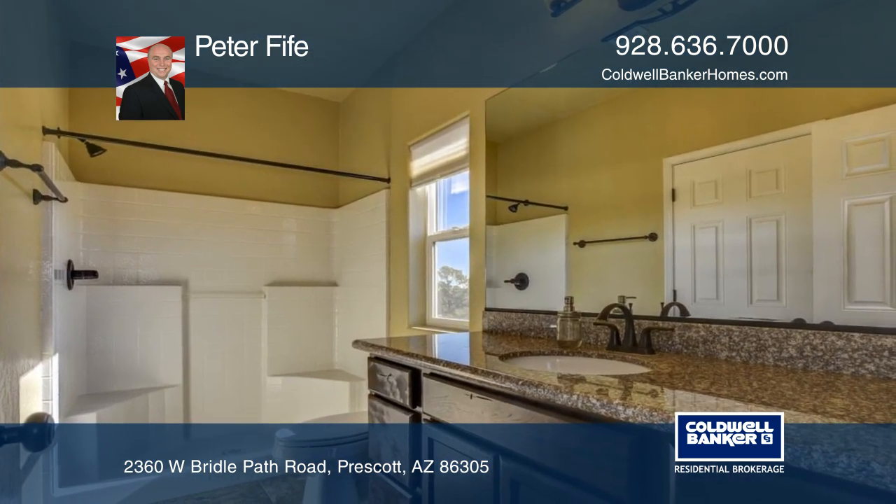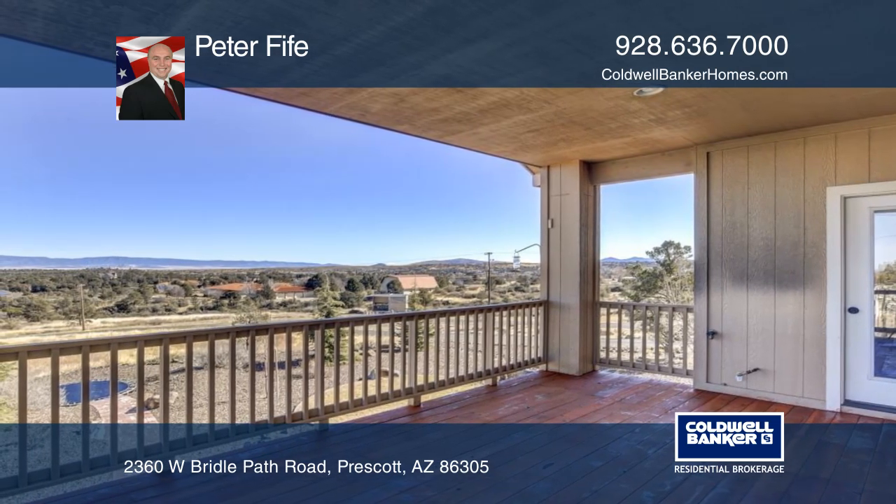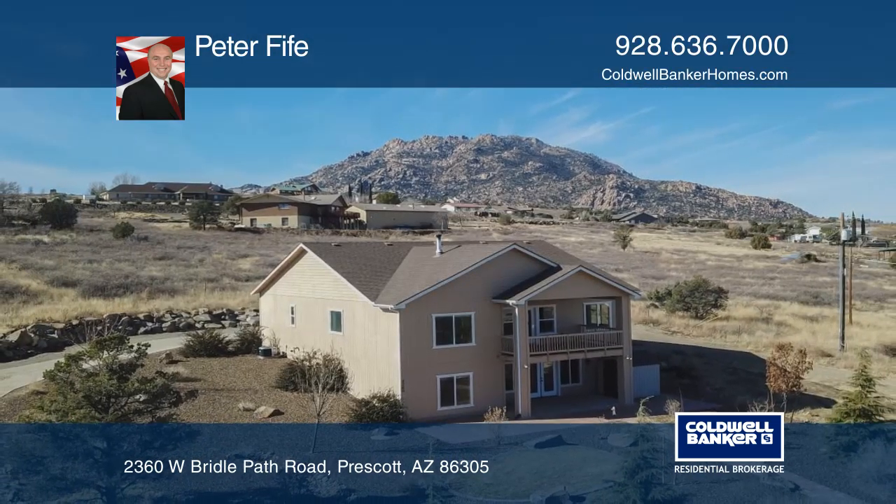This super location is just minutes from downtown, with almost two acres of land offering endless opportunities. For more information, contact Peter Fyfe.